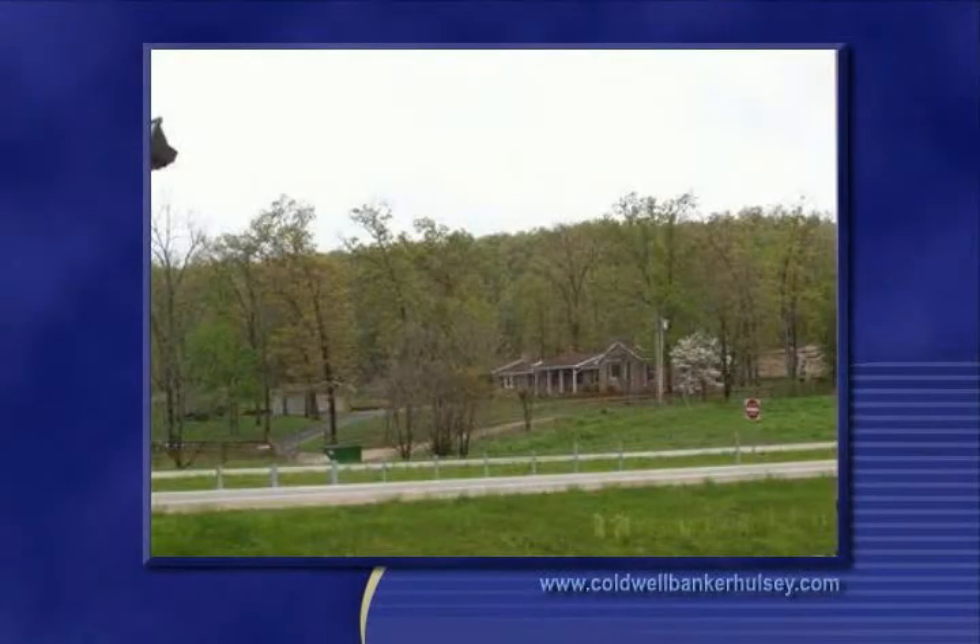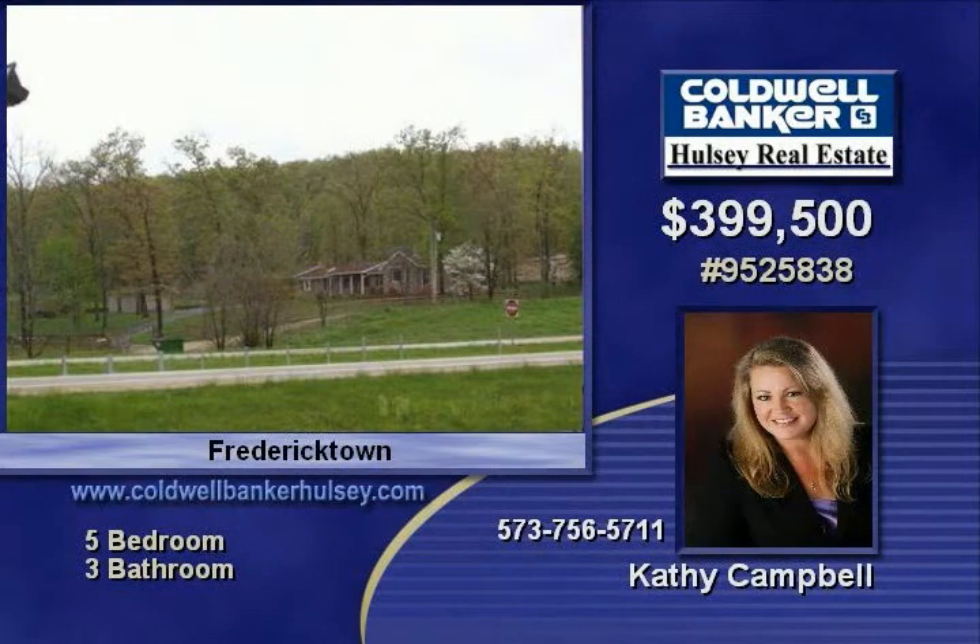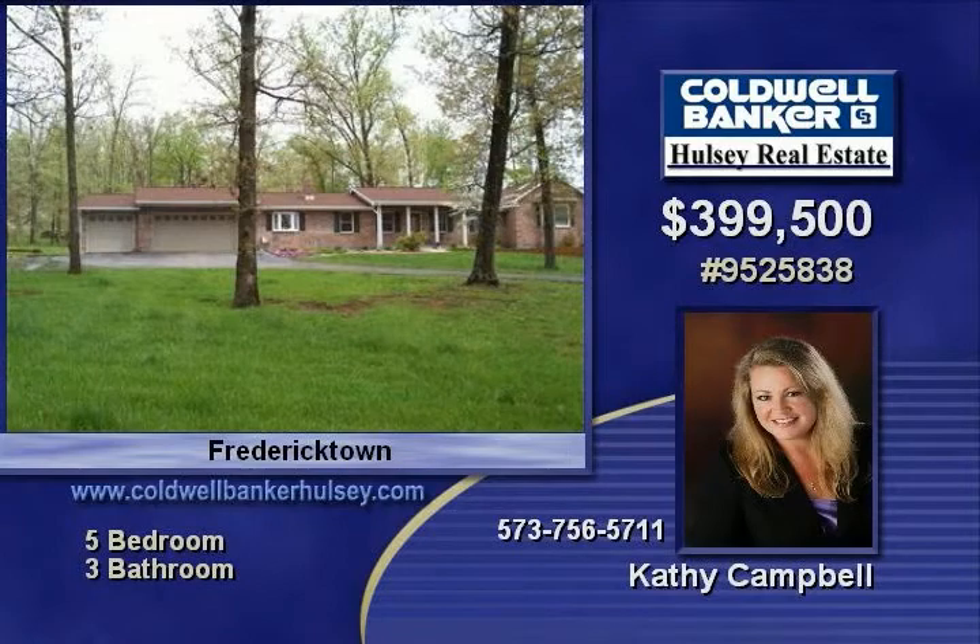Beautiful, completely custom renovated home up for sale. Three bedrooms on the main floor, two are in the lower level, an abundance of hickory cabinets with island, separate breakfast bar, and a walk-in pantry with ceramic floors awaits you.